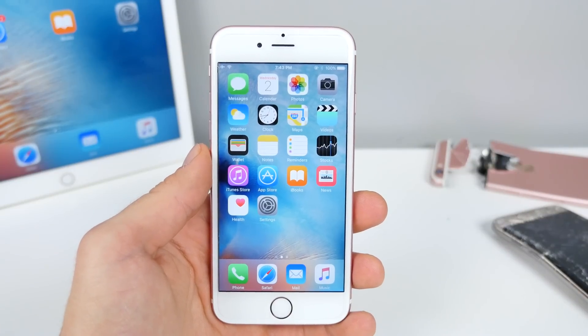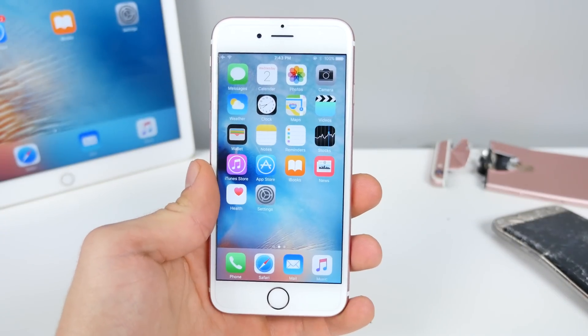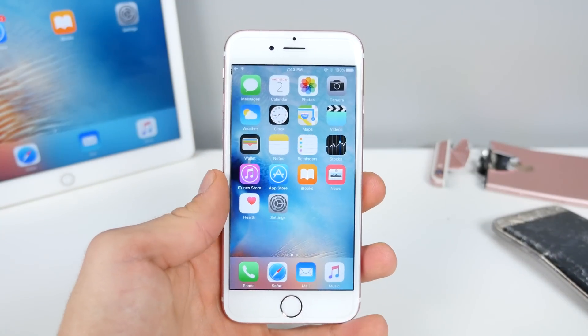What's up guys, EverythingApplePro here, and I am late on this one — I am so sorry. iOS 9.3 Beta 5 has been released, actually over a day ago, but I still wanted to cover all the new features and changes with you in this video.